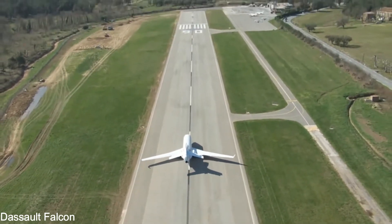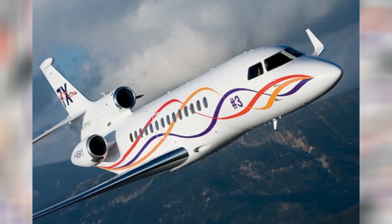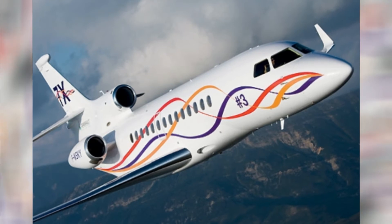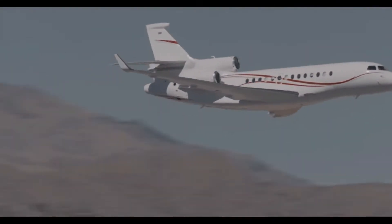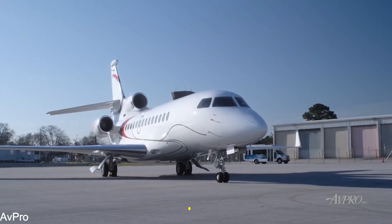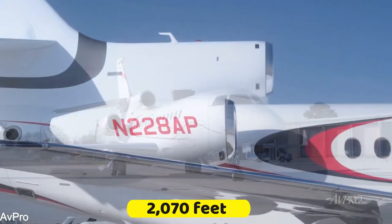When it comes to landing, it is better to take it slowly. The Falcon 7X's approach speed is only 104 knots with standard landing weights. It can land and come to a complete stop in just 2,070 feet.